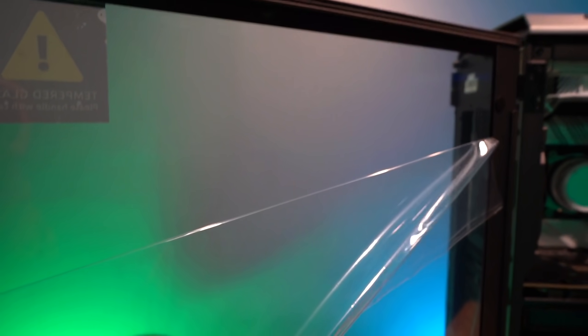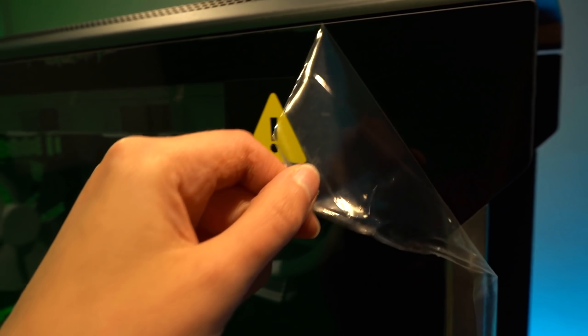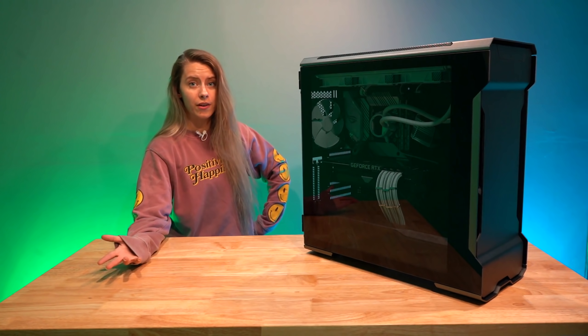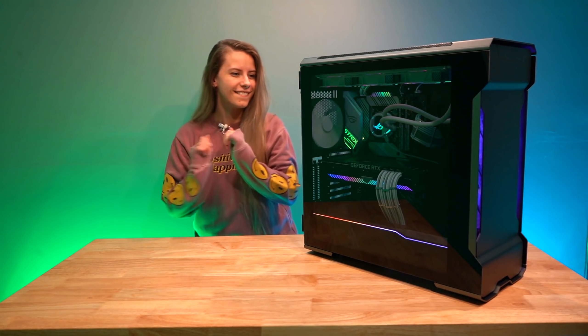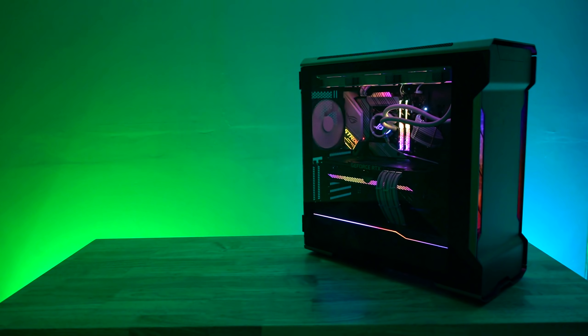I gotta say the back of this case is worth showing off — look at how clean it is! What do we think? I think it turned out amazing. Shall we go ahead and power it on? Yes we should! Here we go.